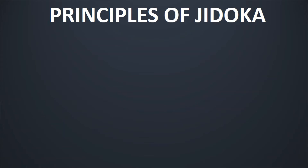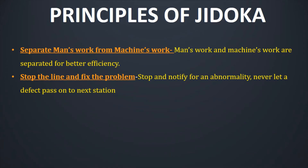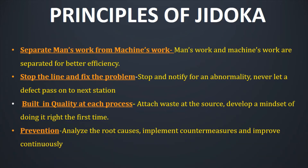Jidoka basically works on four principles. First, it separates man's work from machine's work — man's work and machine's work are separated for better efficiency. Second, it stops the line and helps in fixing the problem, which means stop and notify for an abnormality and never let a defect pass into the next station. Third, it helps build in quality at each process by attacking waste at the source and developing a mindset of doing it right the first time. Fourth, the prevention focus — analyzing the root causes, implementing countermeasures, and further improving continuously.